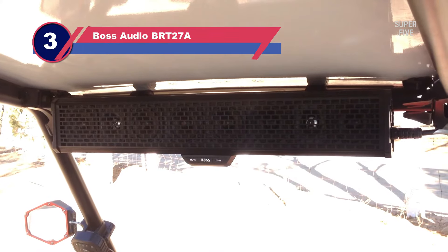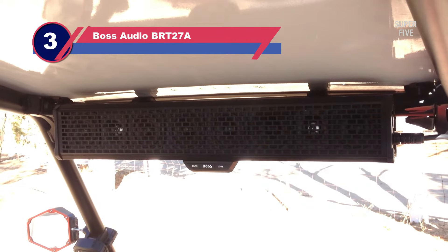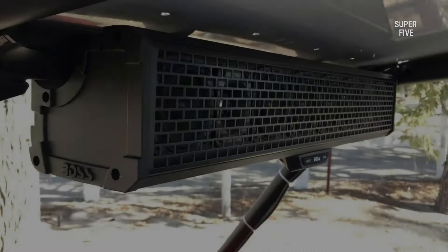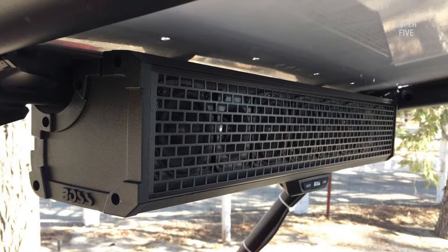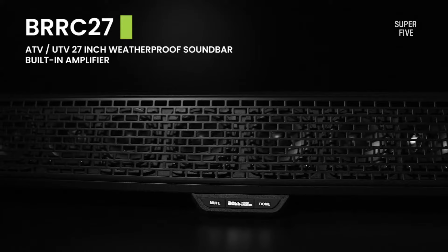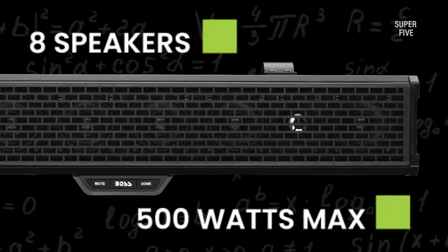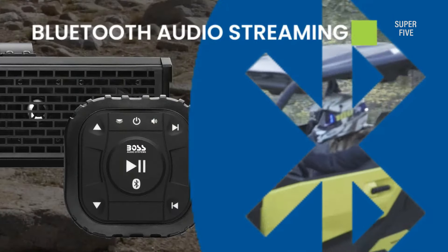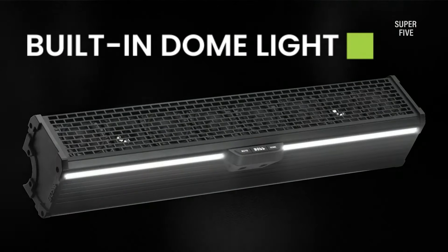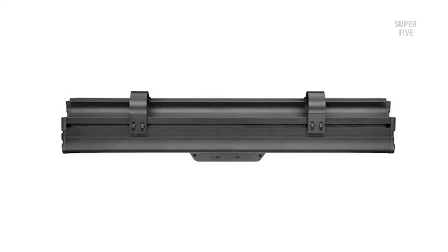Number 3: Boss Audio BRT27A Soundbar for UTV. Boss is undoubtedly a leading brand for car speakers, with an extensive product line that offers terrific sound performance, durable designs, and impressive features. If you ever plan a road trip on your UTV and want to integrate a reliable sound system, the Boss UTV Soundbar can be your go-to purchase. Quick installation, easy control, and wireless connectivity can offer a seamless music listening experience throughout your trip. The high-quality weatherproof equipment saves you the trouble of protecting the device from harsh weather.